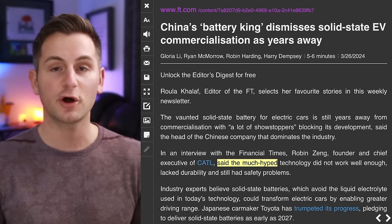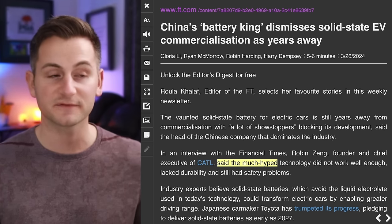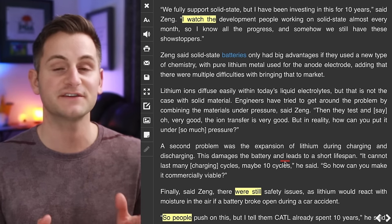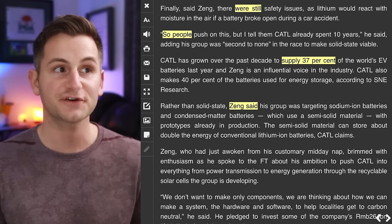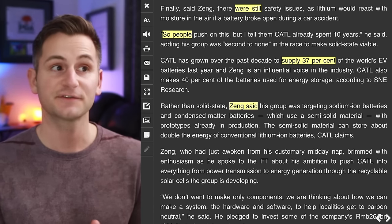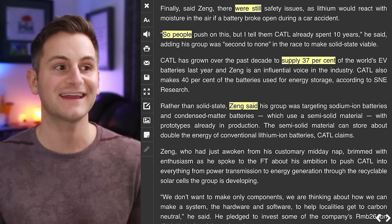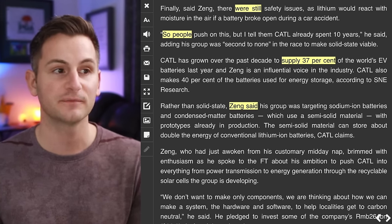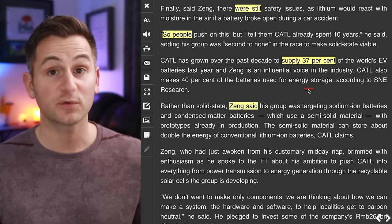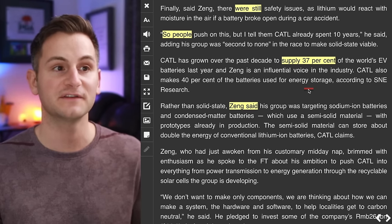Robin Zhang, CEO of CATL, had some comments on solid-state batteries. He said the much-hyped technology does not work well enough — it lacks durability and still has safety problems, as lithium would react with moisture in the air if a battery broke open during a car accident. He said CATL has already spent 10 years on it and still has showstoppers. Rather than solid-state, Zhang said his group is targeting sodium ion batteries and condensed matter batteries, which use a semi-solid material with prototypes already in production — the semi-solid material can store about double the energy of conventional lithium-ion batteries. In 2023, CATL supplied 37% of the world's EV batteries and makes 40% of batteries used for energy storage.